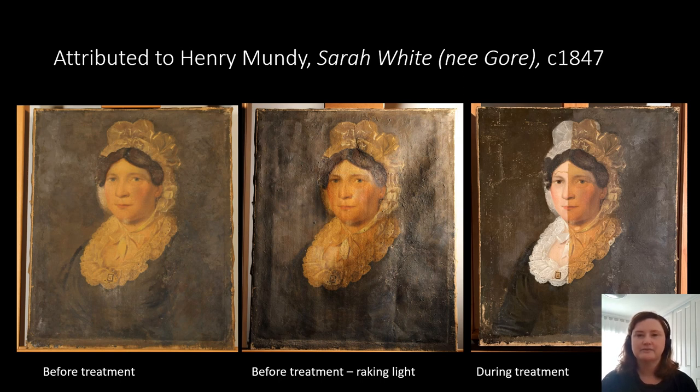The portrait of Sarah White was in poor condition when it arrived at TMAG. It was discoloured and yellow, and the canvas was undulating, so it wasn't quite smooth. It had been treated in the past, so there is another canvas adhered to the back and there's quite a lot of overpaint. In the photographs, you can see the before treatment photo with the yellowed varnish, and in the middle there's a photograph under raking light which shows the undulations in the canvas. The third photograph shows during treatment the removal of the varnish and overpaint on the left side of the painting. You can see how much whiter the clothes are and how much richer the fabric is in the dress.